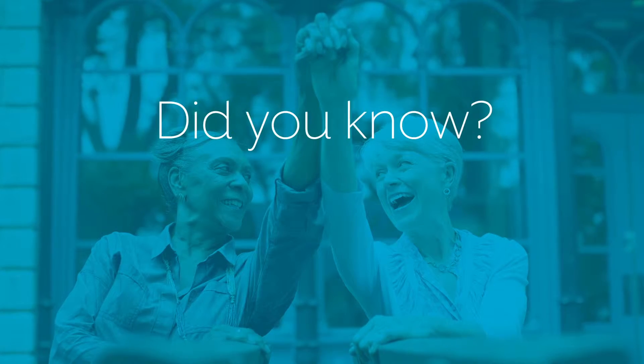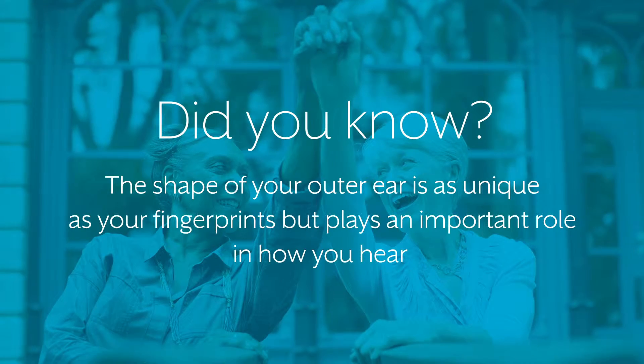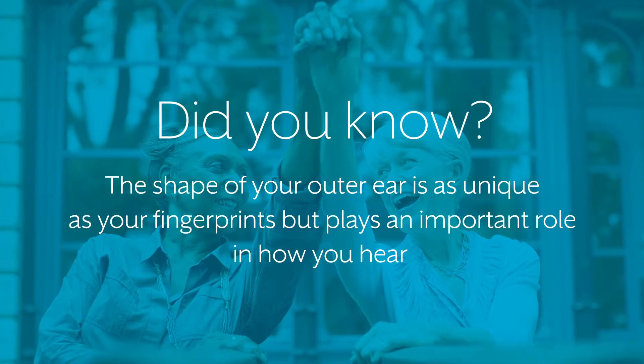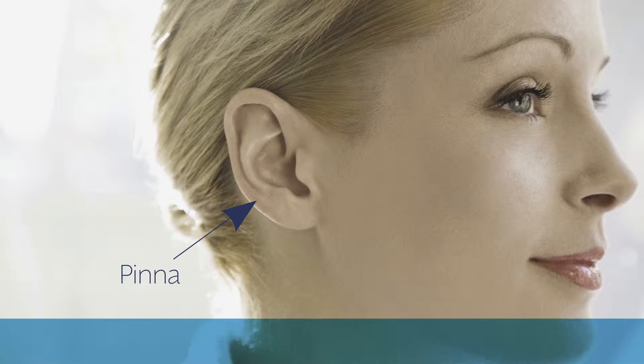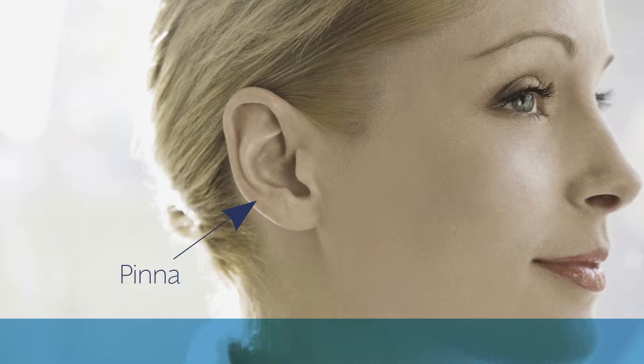The shape of your outer ear is as unique as your fingerprints, but plays an important role in how you hear. Called the pinna,